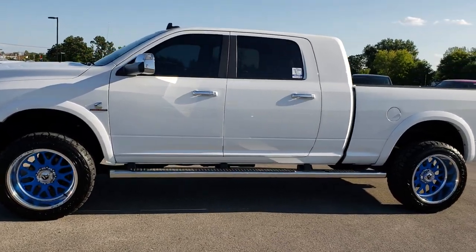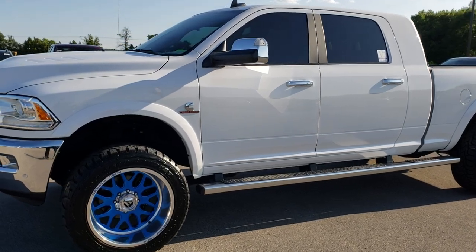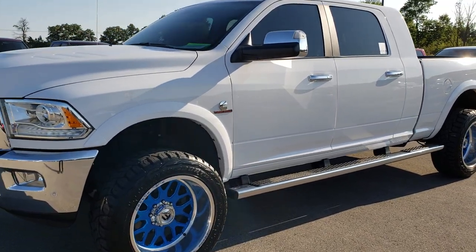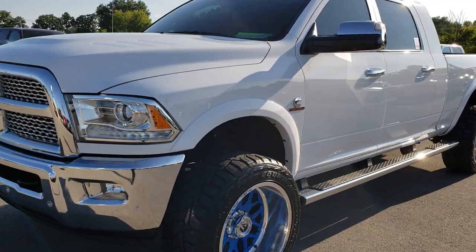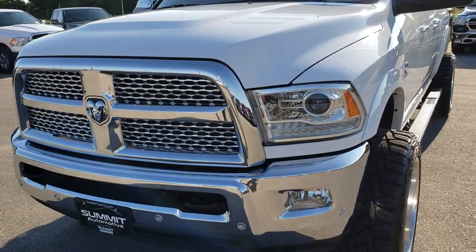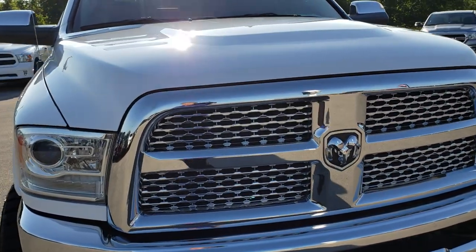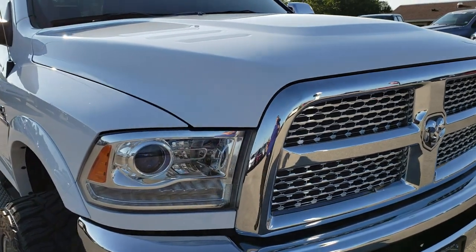This is stock number 9694. We are here at Summit Automotive in Fond du Lac, Wisconsin, your new and used heavy duty truck headquarters. Remember, we are the guys with the trucks on 41. Today we are taking a look at this super clean, really good looking 2016 Ram 2500 Mega Cab Short Box.